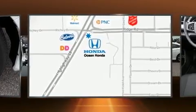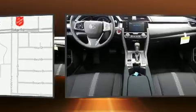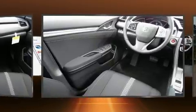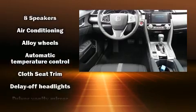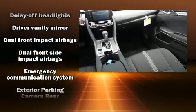It's equipped with tons of terrific amenities but it won't break your budget, such as remote keyless entry, one-touch window functionality, a trip computer, fully automatic headlights, power moonroof, and much more. Honda ensures the safety and security of its passengers.